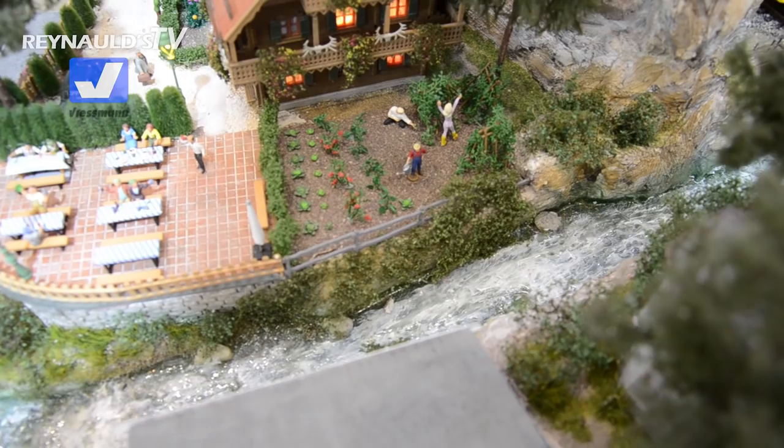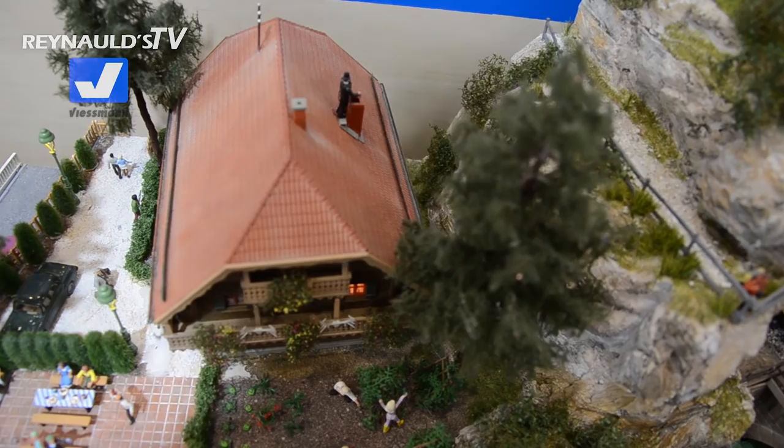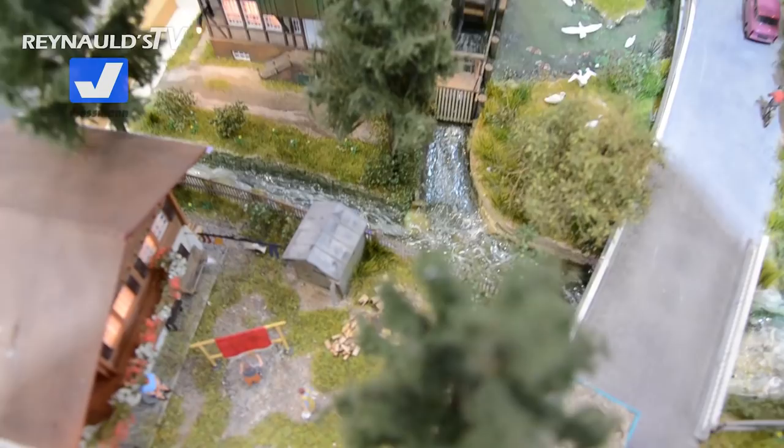Up here on the roof — very important — you can't forget the chimney sweeper. You can see he's cleaning out the chimney. Then over here we have the lady doing a little housekeeping — she's cleaning the rug, beating it down. And grandpa's chopping some wood. The Viesman motion figures add a lot of life to every layout for sure.